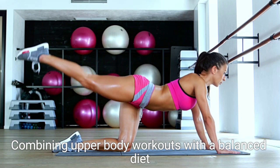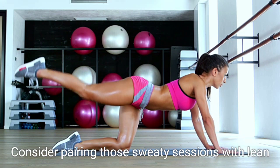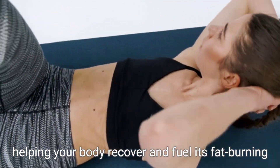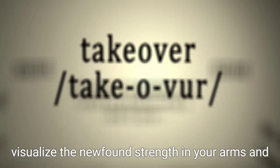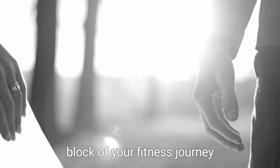Combining upper body workouts with a balanced diet can further maximize fat loss. Consider pairing those sweaty sessions with lean protein sources and plenty of vegetables, helping your body recover and fuel its fat burning engine. As you embrace this commitment, visualize the newfound strength in your arms and shoulders. Each rep stored in your memory as a building block of your fitness journey.